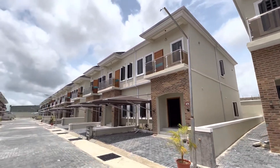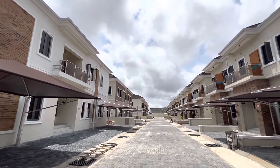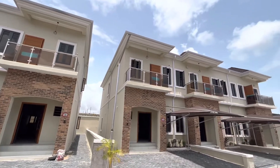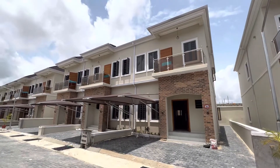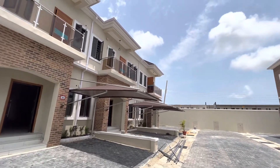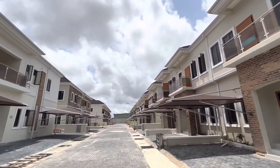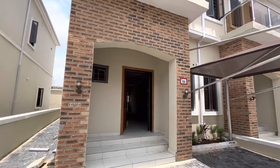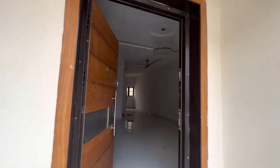Check out this beautiful and serene estate. This is JO Properties Plus — these are three bedroom all ensuite terraces, and they are selling now. You can call for private viewing. This estate comes with beautiful amenities like the swimming pool, children's playground, 24 hours power supply, 24 hours security, and clean water.